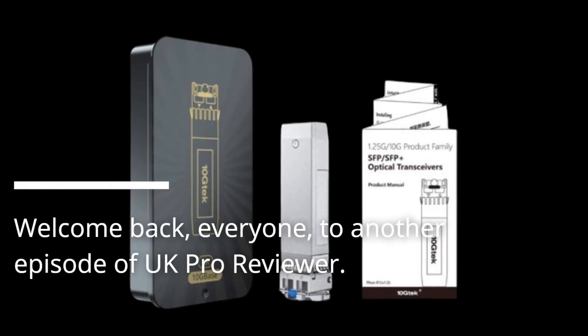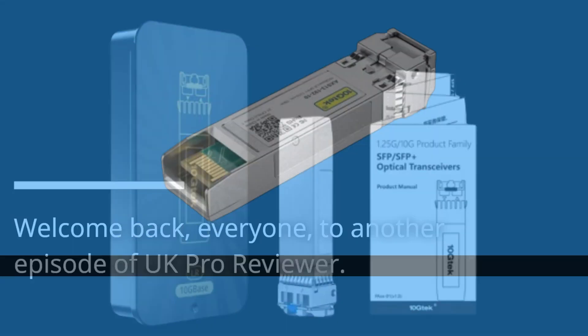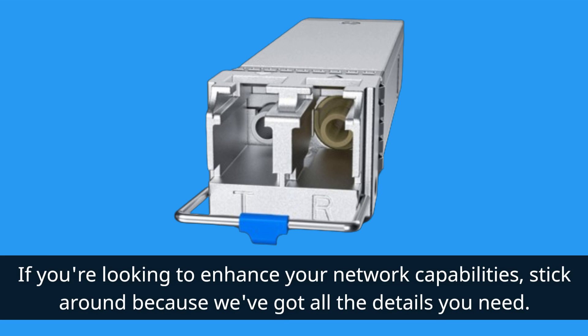Welcome back, everyone, to another episode of UK Pro Reviewer. Today, we've got an exciting product to dive into, the 10GBase-LR SFP+ Transceiver. If you're looking to enhance your network capabilities, stick around because we've got all the details you need.